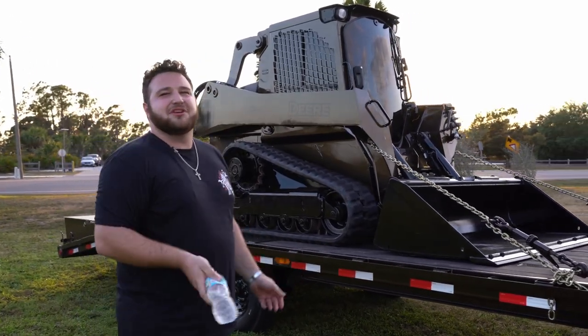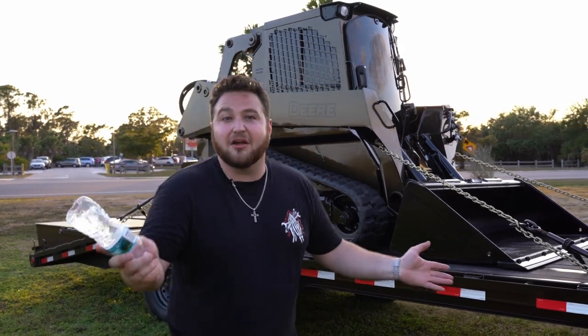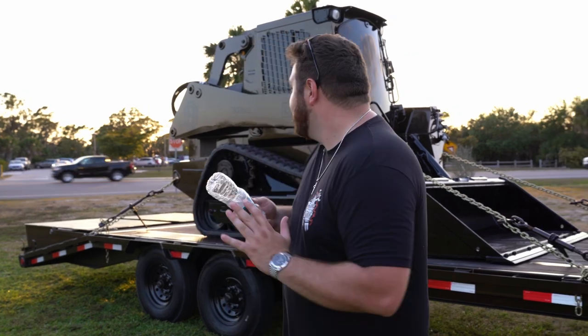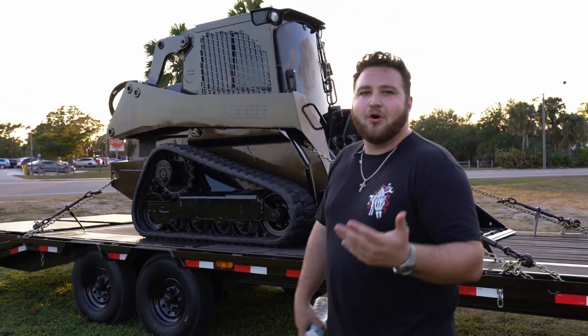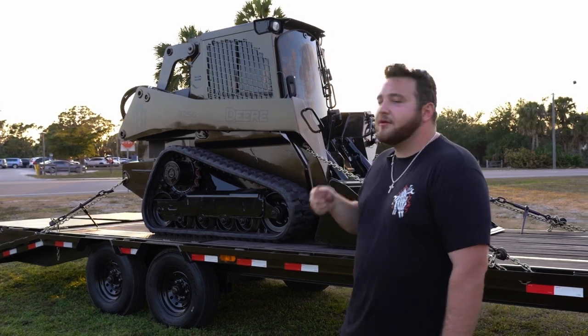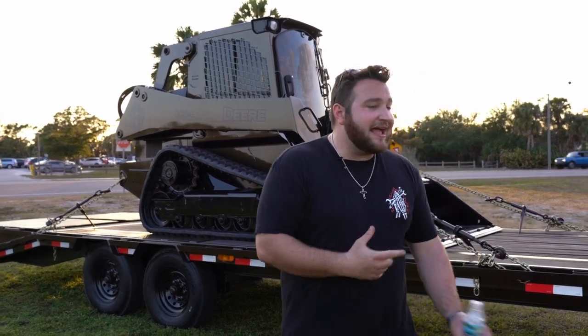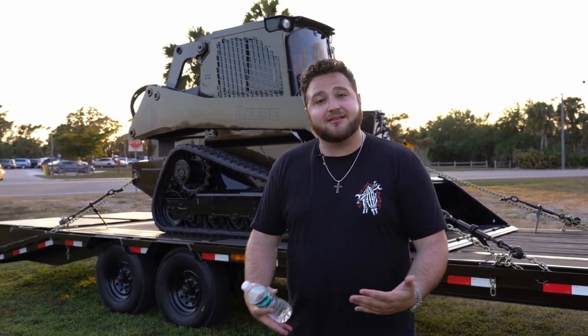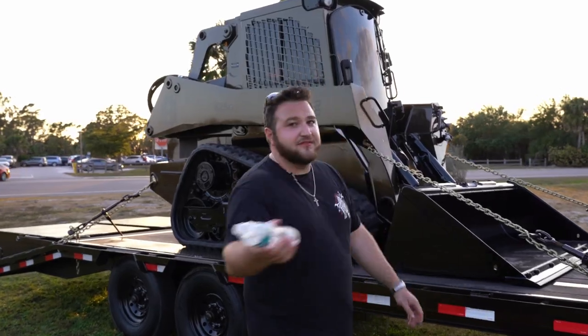A lot was done on this machine. This has been a goal of mine for a long time — to get a brand new machine, tear it apart, paint-match it to a badass truck and trailer, and then give it away. And we're doing it right now. So let's get through it and talk about exactly everything we did to this machine.